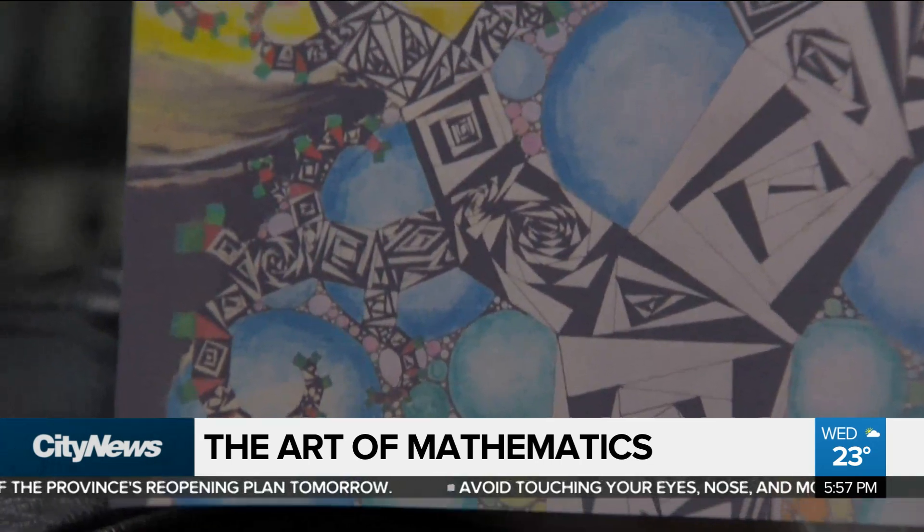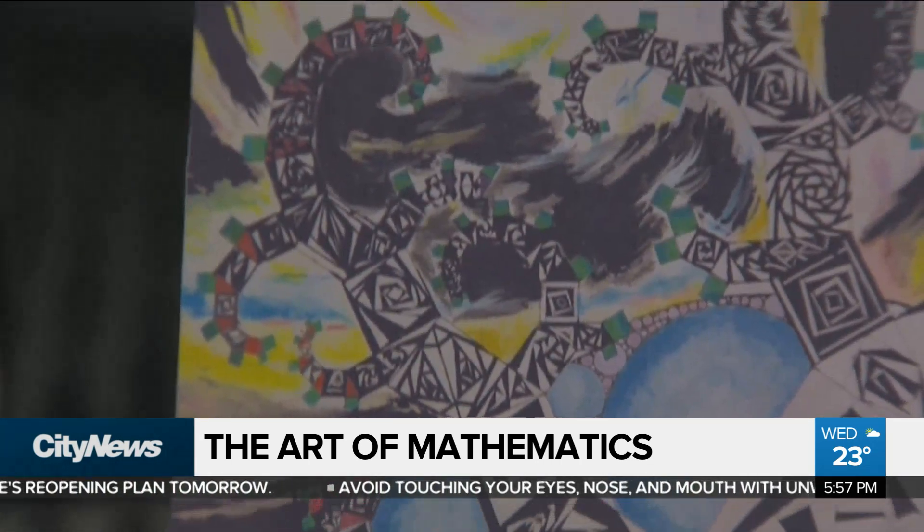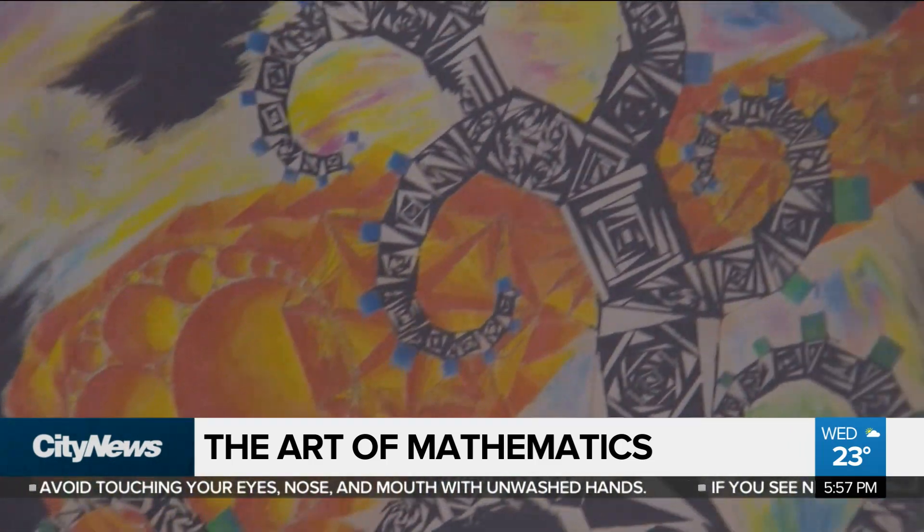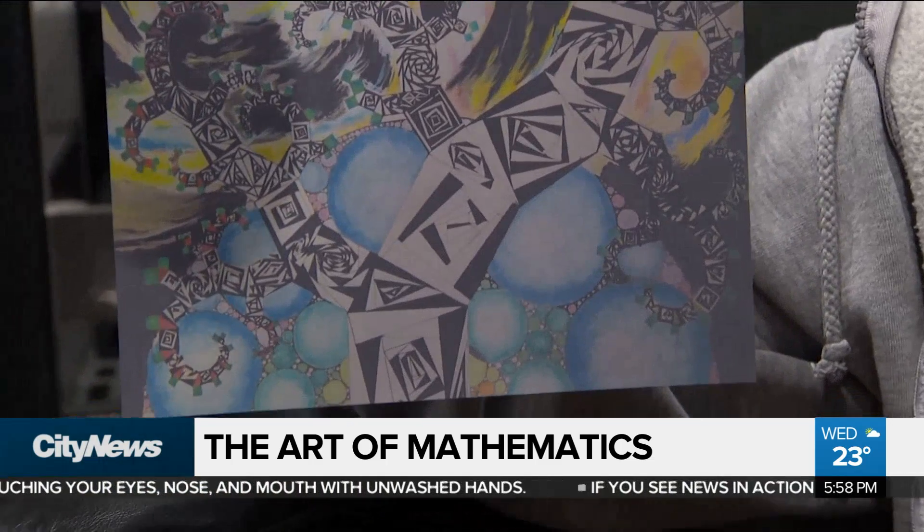This is her piece. Do you all see the math in this when you look at it? It may be hard to recognize if math is not your passion, but throughout this illustration, math is the language of this art. The tree — it's a fractal Pythagoras tree.